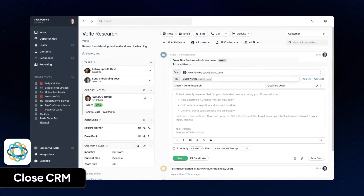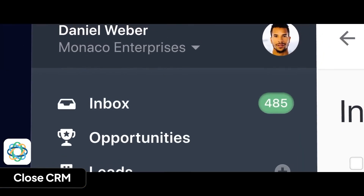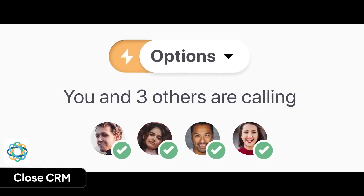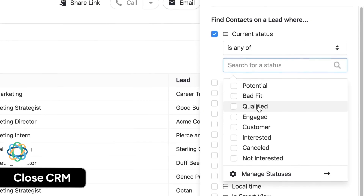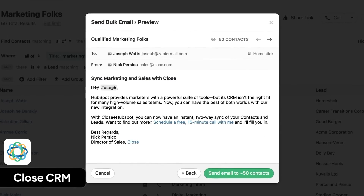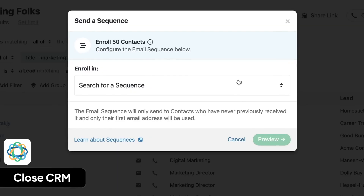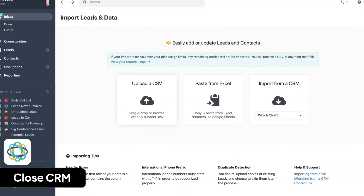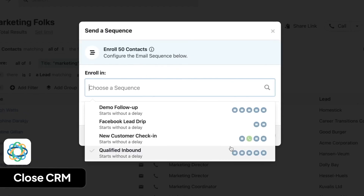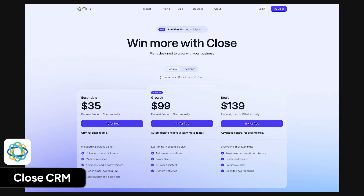Close CRM is made for small sales teams that focus on calling and emailing a lot of people. Founded in 2013, it has helped over 100,000 sales professionals sell more effectively. I like it because it puts calling, emailing, and texting all in one place. Its built-in pipeline management tool helps you keep track of your leads. What I don't like is that Close CRM doesn't have the advanced features of bigger CRMs, and the pricing isn't always ideal for small teams. It's not an all-in-one system and can't help with marketing, service, or finance as well. Plans cost $35, $99, and $139 per user per month, with custom pricing for larger teams.